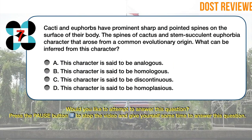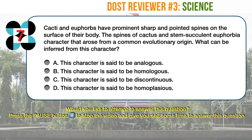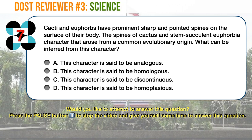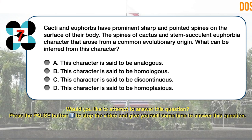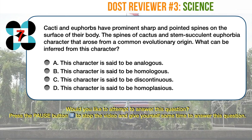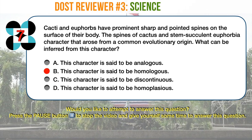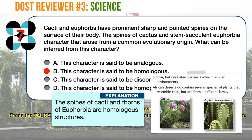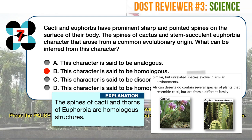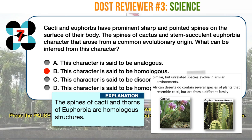Science question number 7. Cacti and euphorbias have prominent sharp and pointed spines on the surface of their body. The spines of cactus and stem succulent euphorbia are a character that arose from a common evolutionary origin. What can be inferred from this character? A. This character is said to be analogous. B. This character is said to be homologous. C. This character is said to be discontinuous. D. This character is said to be homoplasius. The spines of cacti and thorns of euphorbia are homologous structures. The spines of cacti are modified leaves created to protect the plants from herbivorous animals. In cactus, the stem is responsible for absorbing sunlight while leaves provide safety and security to the plants.